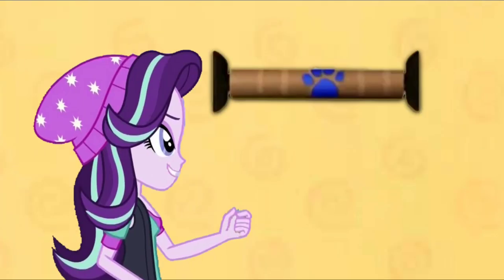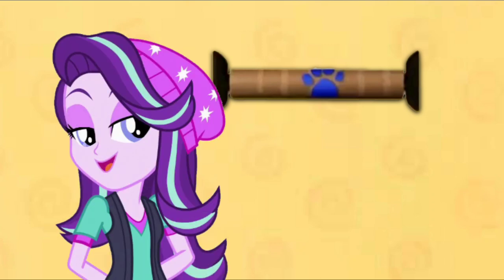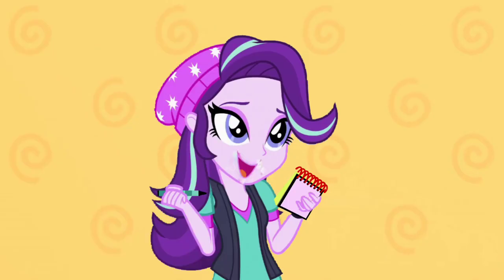Oh my! Our first clue! And it's on this paper towel roll. Okay, now we need our Notebook! Let's draw our first clue — this old paper towel roll.